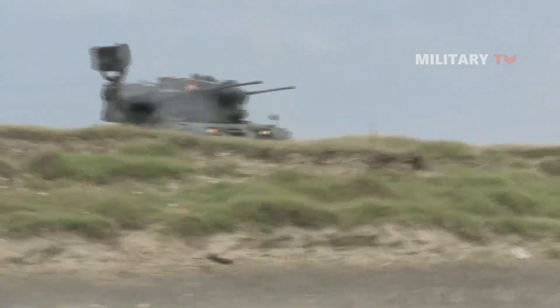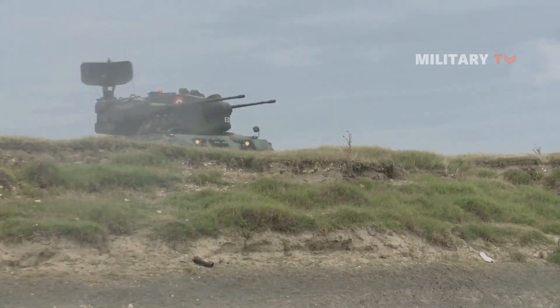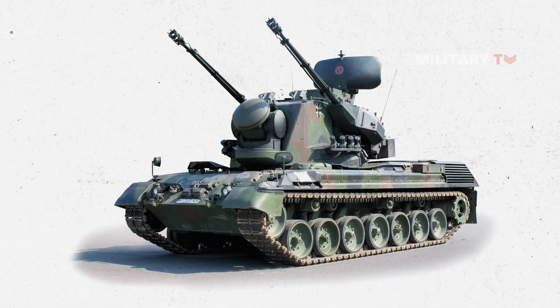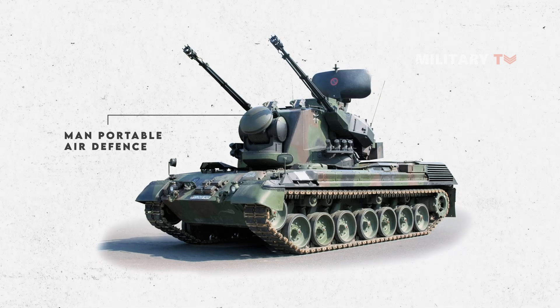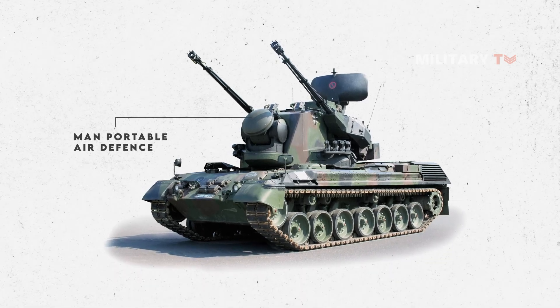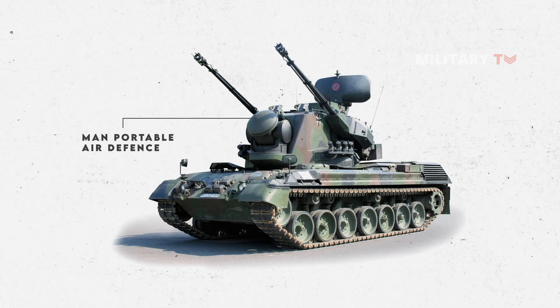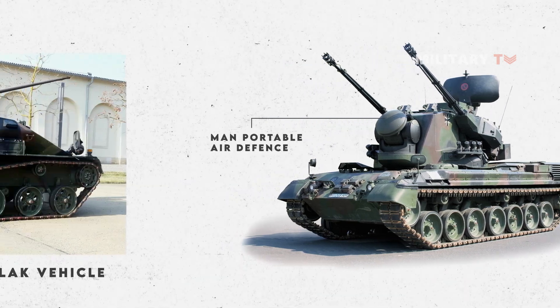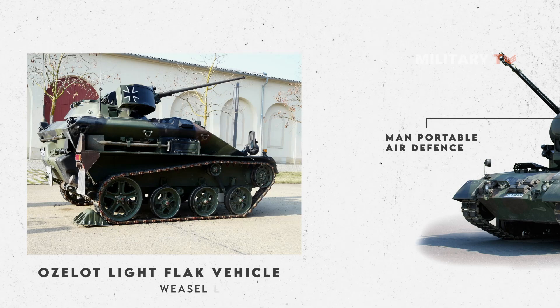In operation, the Gepard was frequently deployed with Stinger surface-to-air SAM teams to take advantage of the Gepard's scanning range. Later models were outfitted with attachment points for dual-tubed man-portable air defense SAM launchers on the gun elevation hubs. This was not widely used and was eventually surpassed by the SAM-armed Ozelot light flak vehicle, which was based on the Weasel light AFV.